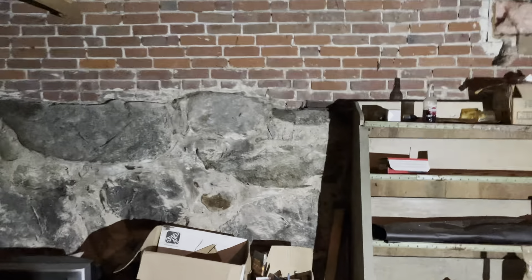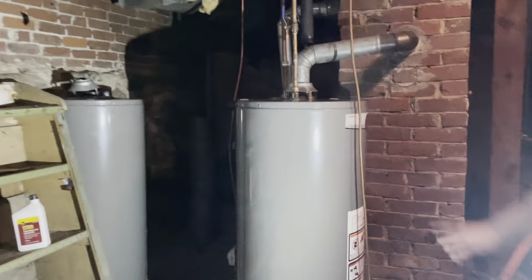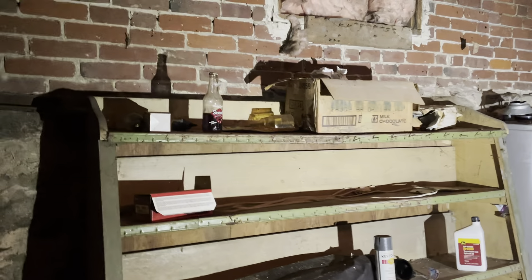This water heater is literally one week old — just had it put in. Brand spanking new. That's for the second floor unit.